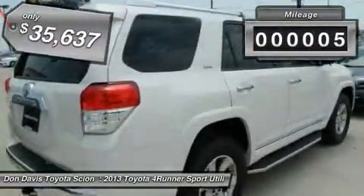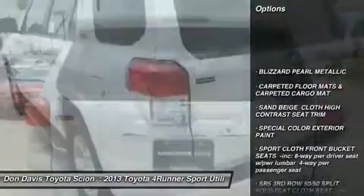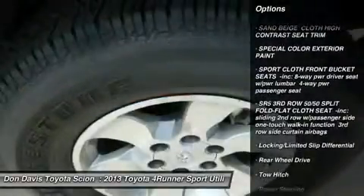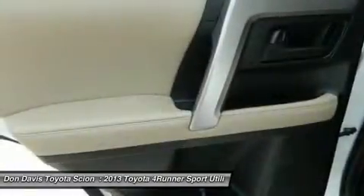This vehicle has less than 100 miles. Here are some of this vehicle's great options: steering wheel audio controls, power lift gate, tow hitch, air conditioning, power steering, adjustable steering wheel, keyless entry, cruise control, aluminum wheels, and four-wheel disc brakes.